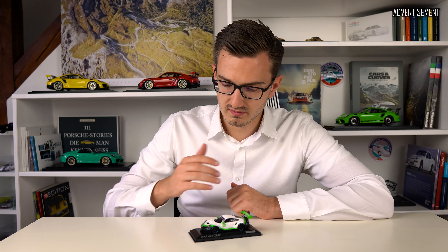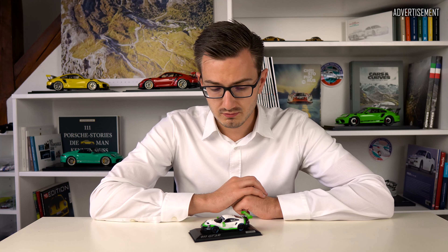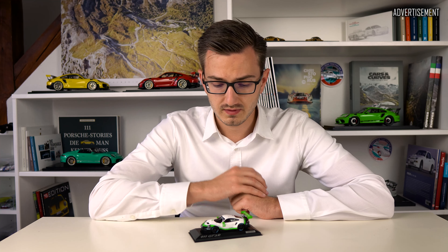They nearly forgotten about this model to make it. It is made by Minichamps, coming in the presentation spec with this livery in black, green, gray, and white, which I think looks actually rather well. It's made by Minichamps, limited to 2019 pieces.